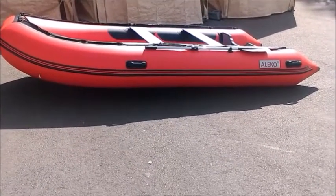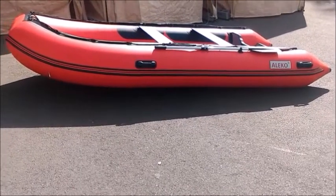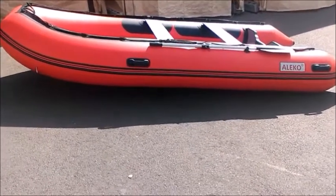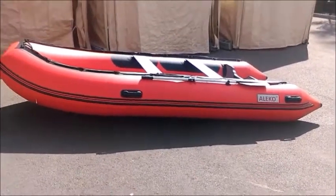It's really good and the price is really worth it. I've seen other boats for like $3,000 that are not as good as this one, and I'm really happy about it. Thank you guys for watching and have a wonderful day.